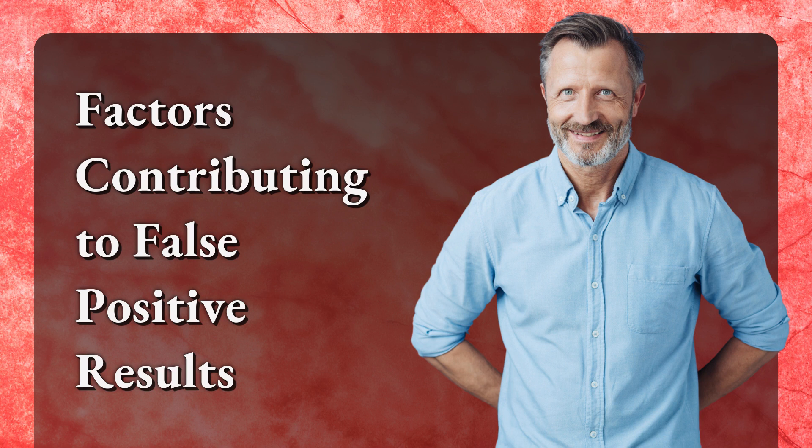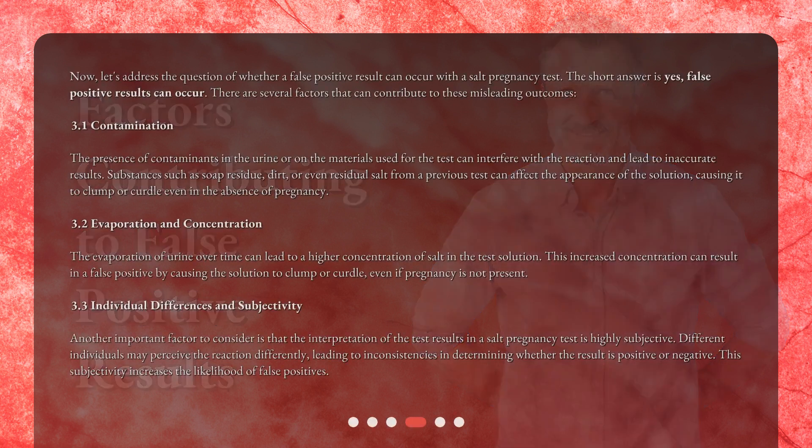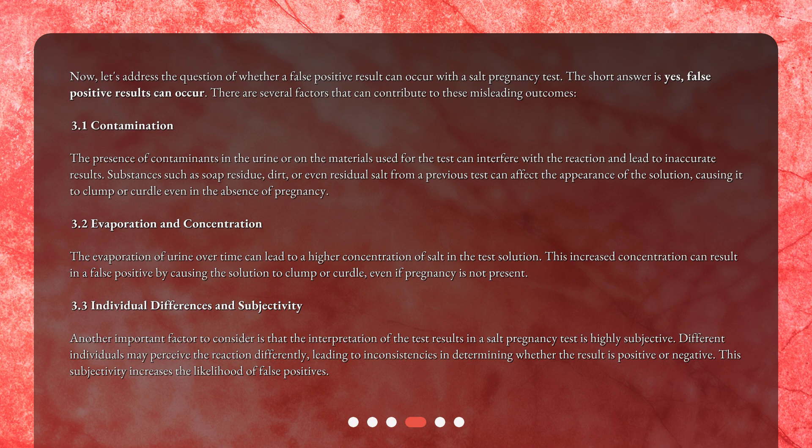Factors contributing to false positive results. Now, let's address whether a false positive result can occur with a SALT pregnancy test. The short answer is yes — false positive results can occur. There are several factors that can contribute to these misleading outcomes. Contamination: the presence of contaminants in the urine or on the materials used, such as soap residue, dirt, or residual salt from a previous test, can cause the solution to clump or curdle even in the absence of pregnancy.